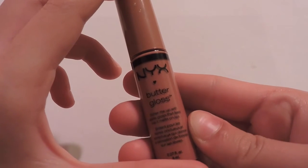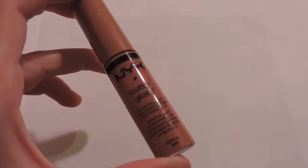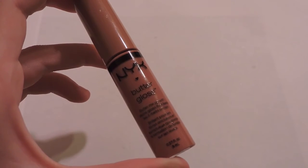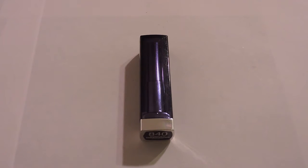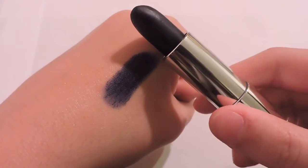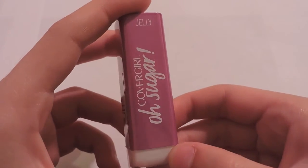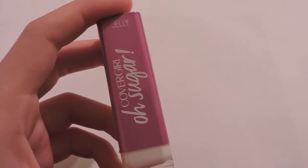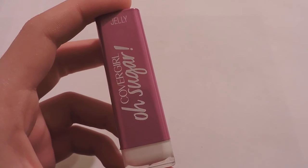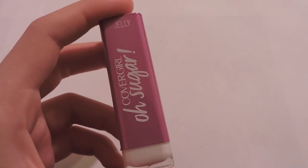Next I picked up one of the NYX Butter Glosses in Tiramisu. I love these things and I have so many of them, but this shade was so hard to find. It's a nice pinky toned brown color and it's amazing. I also picked up one of the Maybelline Loaded Bold Lipsticks in the shade 840 Midnight Blue — a nice dark blue color. Then I picked up one of the CoverGirl Oh Sugar Lip Treatments in the shade Jelly. It adds a beautiful tint to my lips and it's really good for your lips because it has vitamins in it.